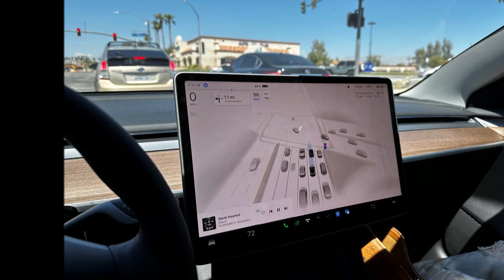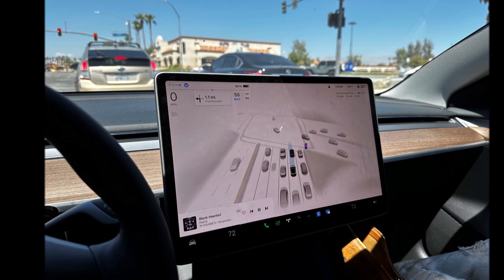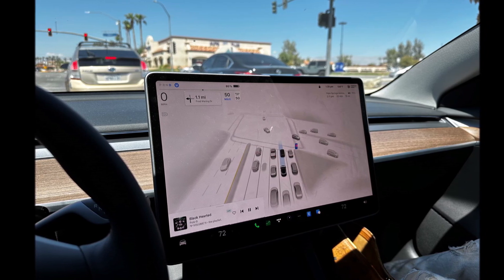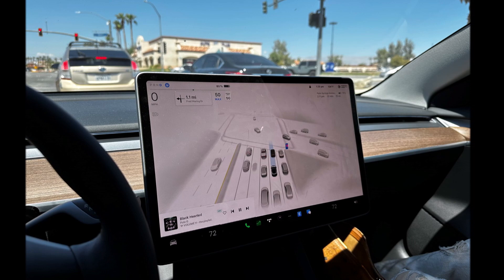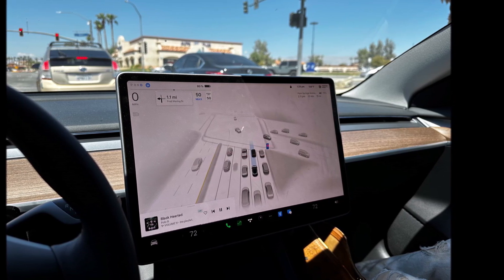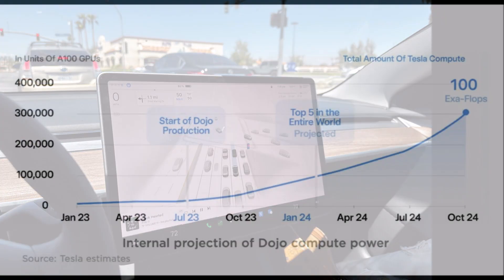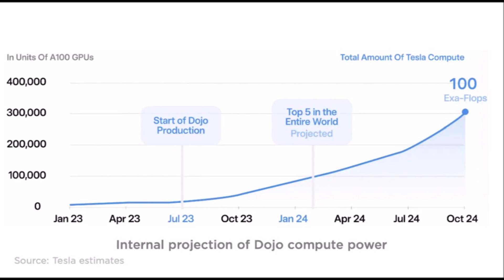In late June, Tesla announced it had completed work on its Dojo supercomputer and would put it into production in July. This meant the company was just one step away from the powerful hardware that would bring full autonomy to Tesla vehicles. With the launch of this in-house supercomputer, many obstacles were overcome that separated the company from fully autonomous driving.